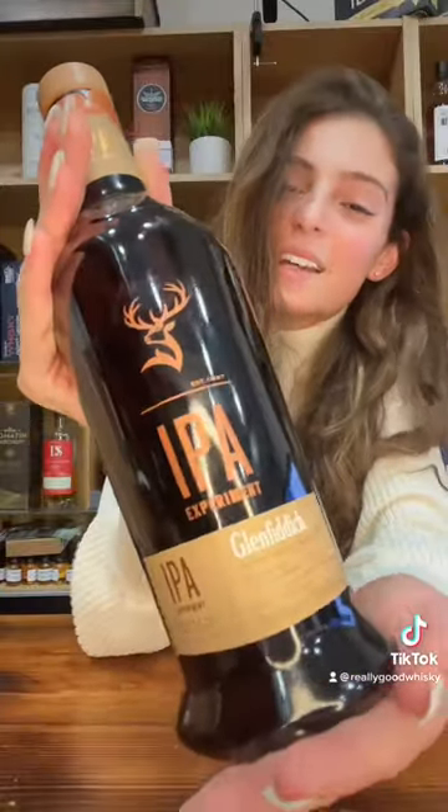Let's review the first single malt scotch whisky in the world to be finished in a beer cask. Welcome, Glenfiddich IPA Experiment.